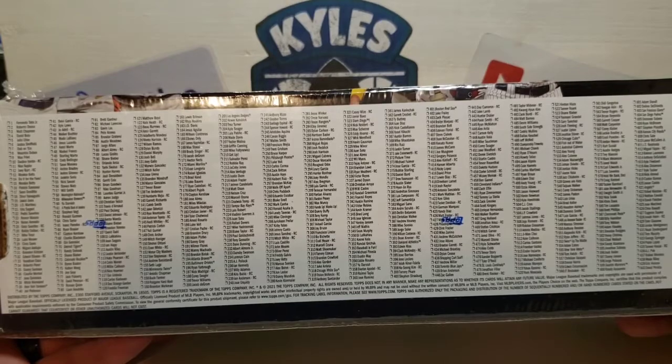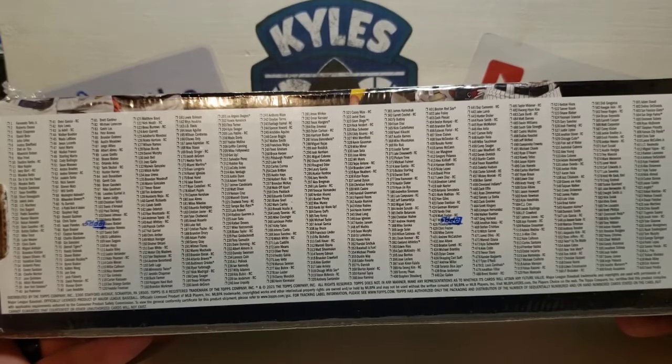The five rookie image variations are going to be Joey Bart, Joe Adell, Christian Pache, Alec Bohm, and Dylan Carlson.